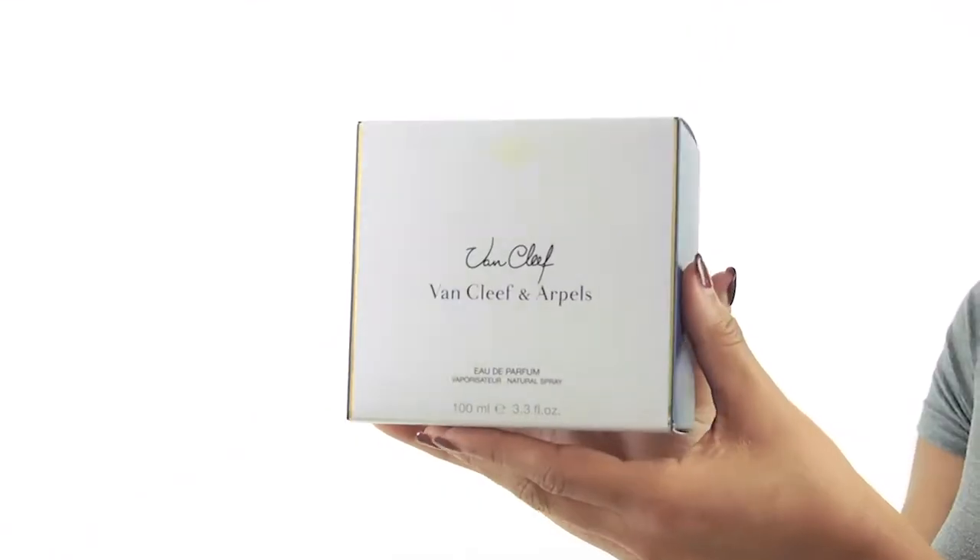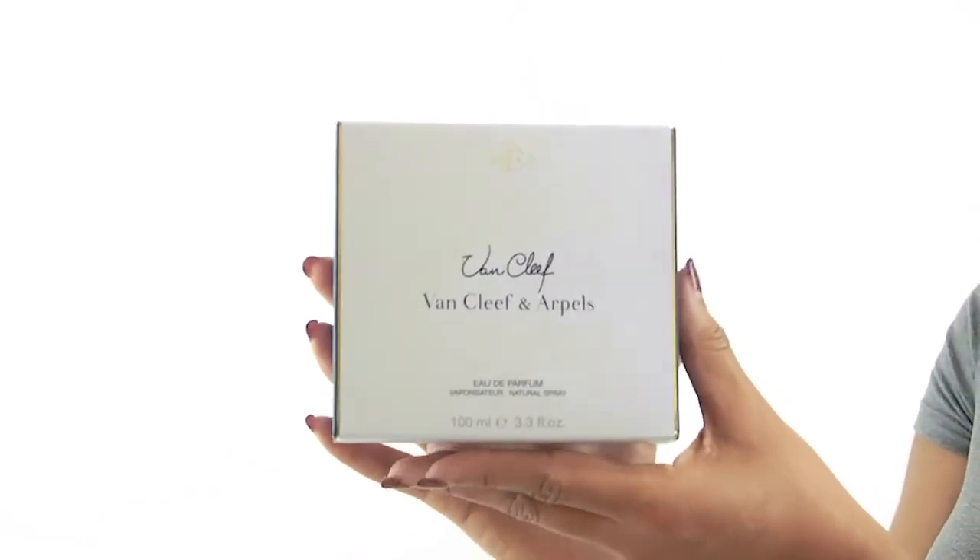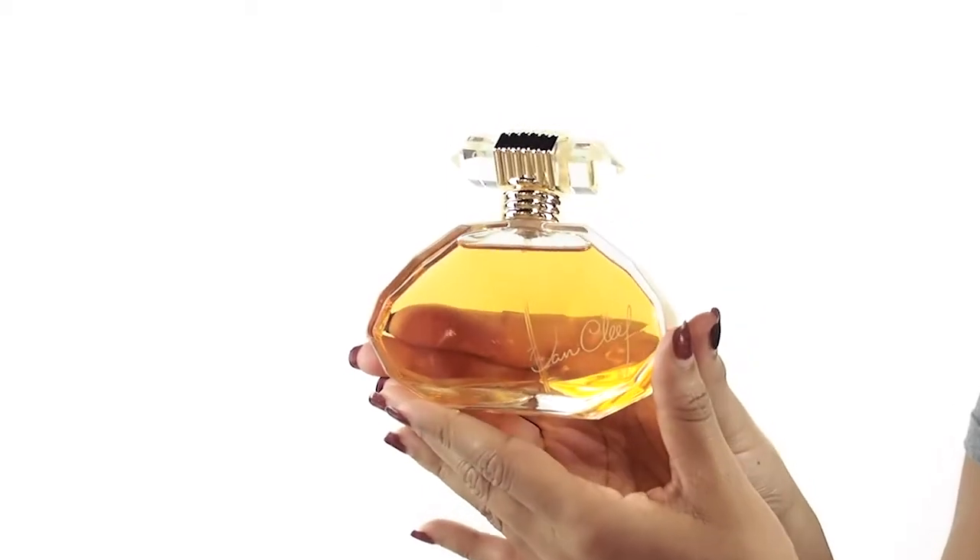Hey everyone, it's Zara and today I'll be reviewing Van Cleef by Van Cleef & Arpels. This sharp floral oriental fragrance is a true classic. It was released in 1993 and it's a refined and sophisticated scent.